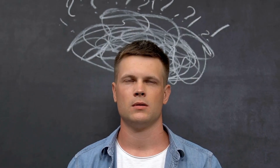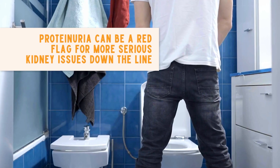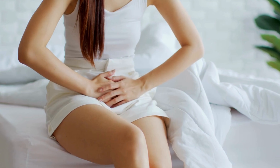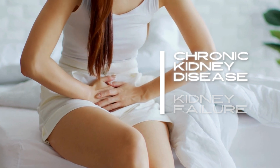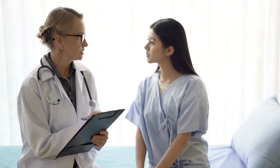You might be wondering: why should I care about a little extra protein in my urine? Well, proteinuria can be a red flag for more serious kidney issues down the line. If left unchecked, it can lead to chronic kidney disease (CKD) and even kidney failure. So it's crucial to address it early on.